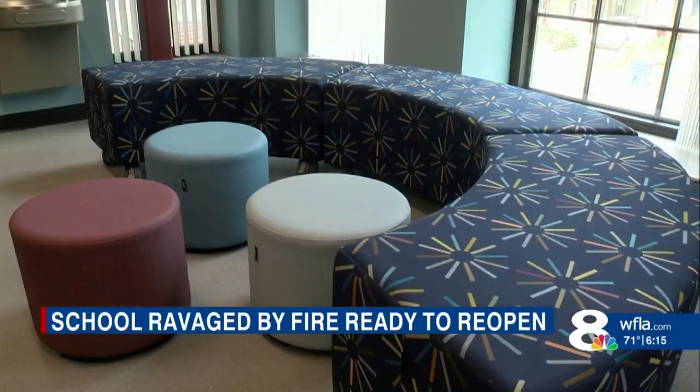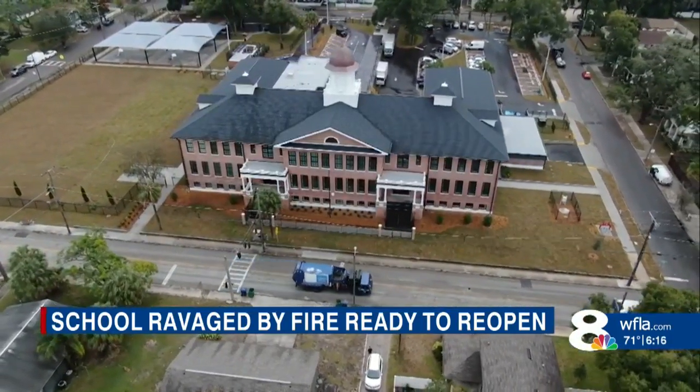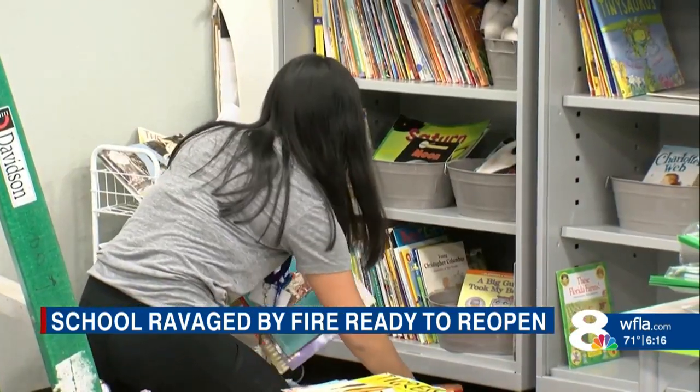Those new traditions will begin next month after three years of being away. Principal Wendy Harrison says 325 little ones and 55 staff members will return to the school. Some already got a sneak peek.